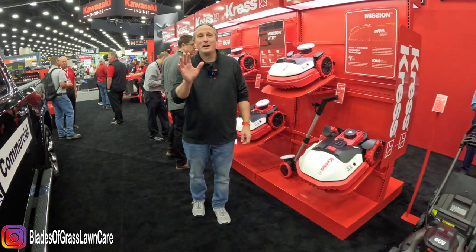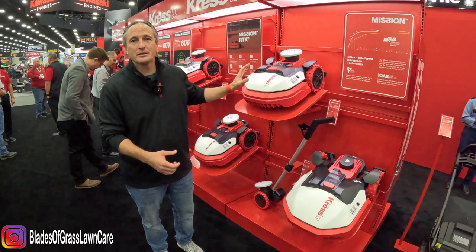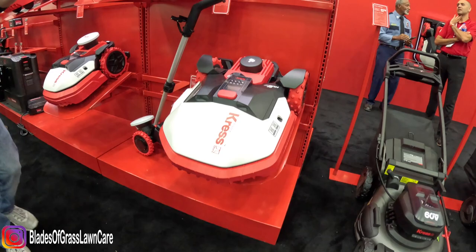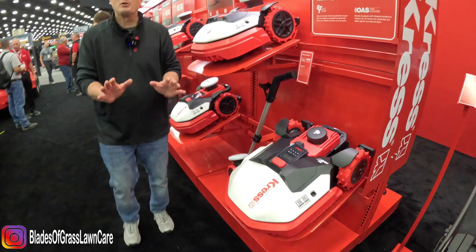Hi, I'm Todd Zimmerman, VP of Product Development for Crest. I just wanted to walk you through some of our products here today. First and foremost is the launch of our new RTK Mission Robotics line. We have a full range from a three-quarter acre up to a four-and-a-half acre robot. There are two things that make us unique as we launch these into the marketplace for 2023 — it's completely boundary-wire-free, using virtual boundary technology with RTK.